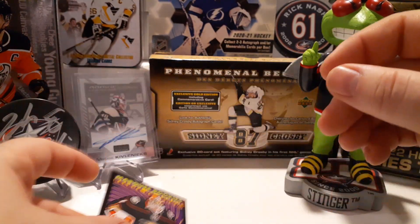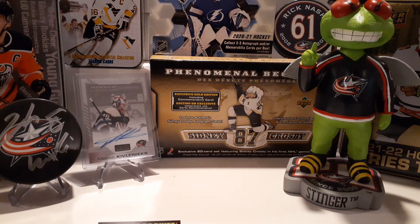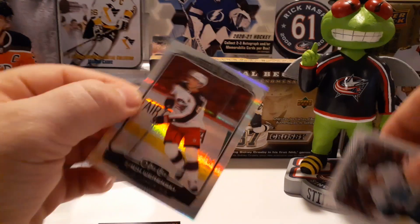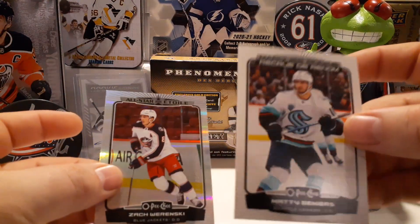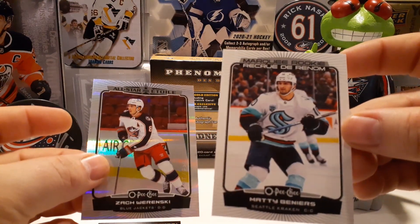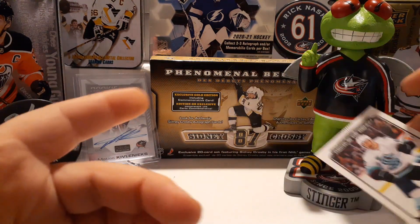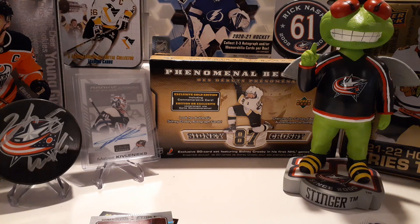Definitely for me the big hit was the PC hit — Zach Werenski out of 350 — and of course Matty Beniers marquee rookie. It's always nice to see him show up in a product. Like, comment, subscribe, let me know if you guys like what you're seeing. There will definitely be more OPC breaks to come.